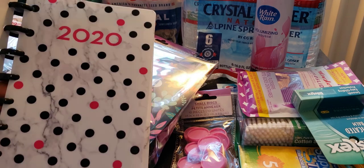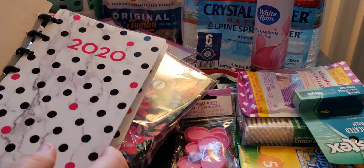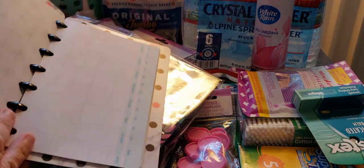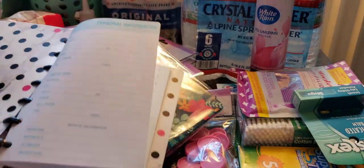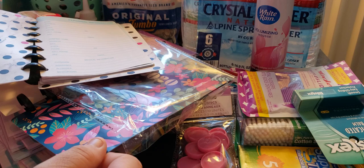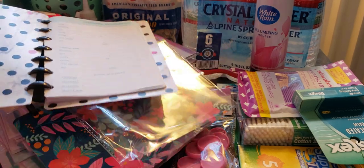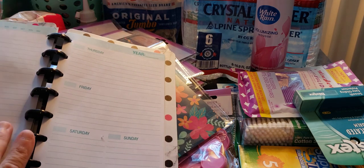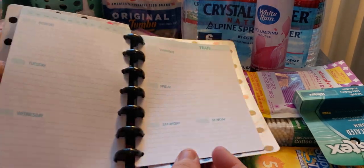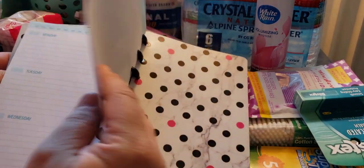I think I'm just going to leave the 2020 cover — I don't want to ruin it. The back side is more of the shiny look but same exact thing. I love this cover — it was worth getting just for the discs and the covers, and you're getting inserts with it too.